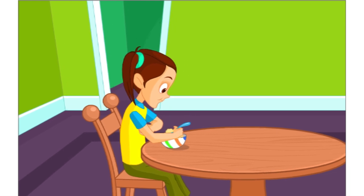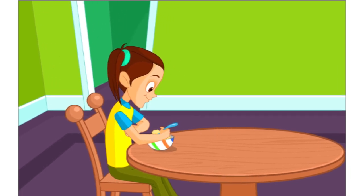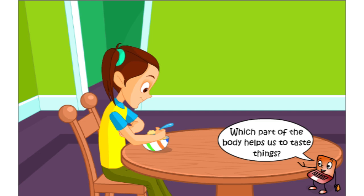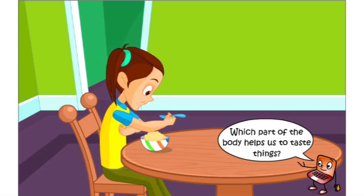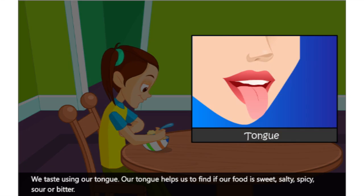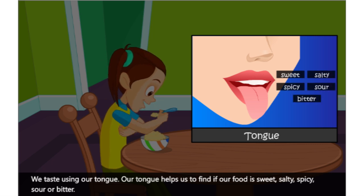Tina is eating an ice cream. It is really yummy. Which part of the body helps us to taste things? We taste using our tongue. Our tongue helps us to find if our food is sweet, salty, spicy, sour or bitter.